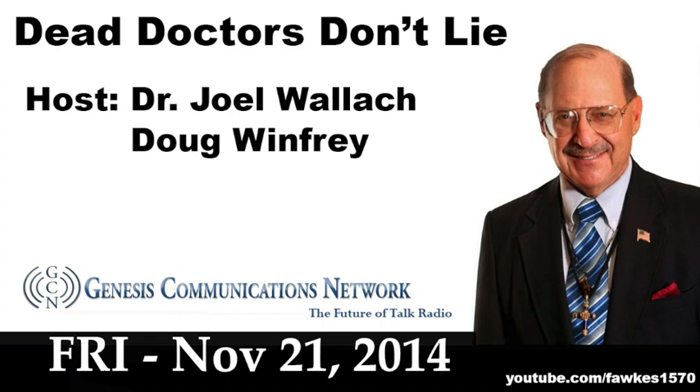There are always good nutritional strategies when it comes to taking care of your body, and that's what we're all about here on the Dead Doctors Don't Lie program. We're going to take a break and come back with your phone calls at 831-685-1080 or 888-379-2552. I'm Pharmacist Ben, along with Doug Winfrey, sitting in for Dr. Wallach.